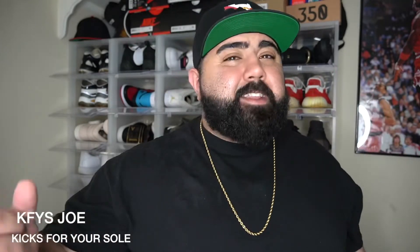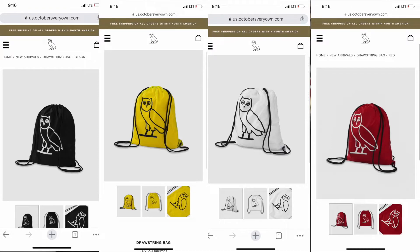What's good YouTube? It's your boy KFYS Joe back at it here again today with another dope video. We have an unboxing today of something that I wasn't too sure about getting — I've actually never purchased anything off this site before. But when I saw the item drop and I really liked it, your boy actually picked up something from the OVO store. There were three colorways: a white, a black, and a red. Without further ado, let's get this thing unboxed.